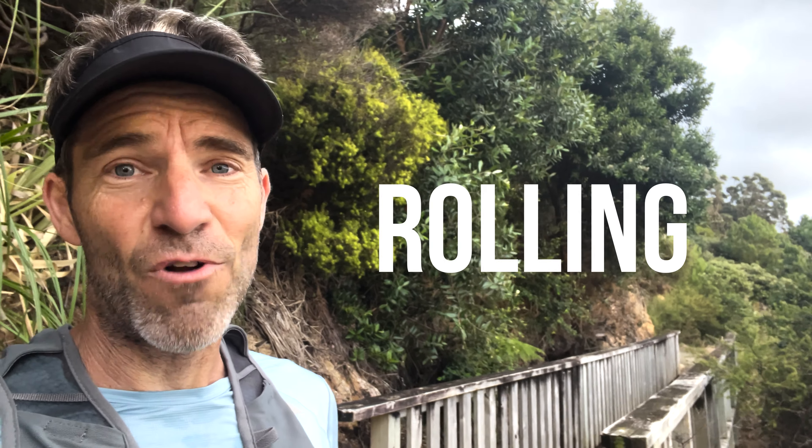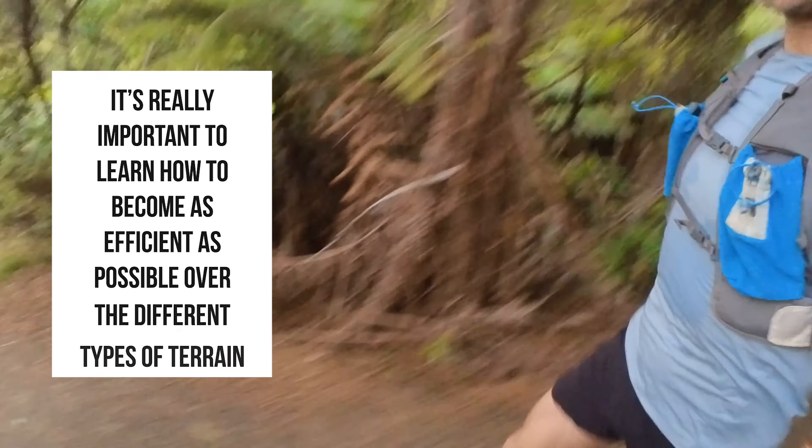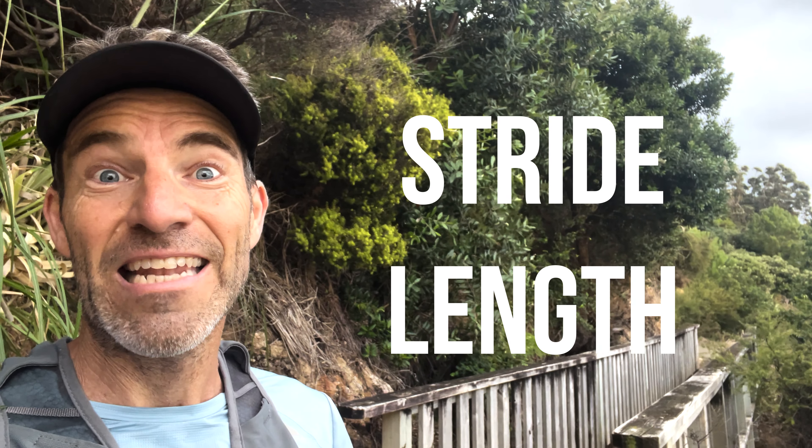When you run trail, the trail is either going up, down, rolling, or flat. So it's really important to learn how to be as efficient as possible over those different terrains. We can do that by controlling two metrics: our stride length and our cadence. Let's unpack those different terrains on the trail to help you maximise flow.